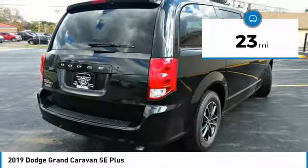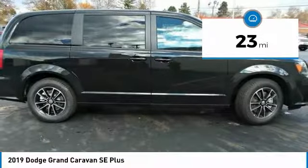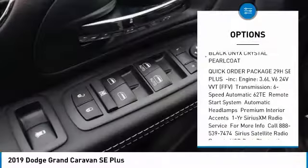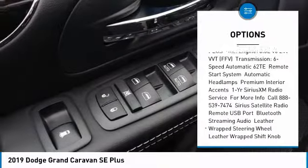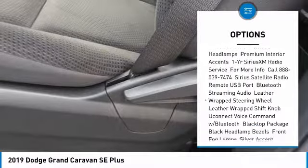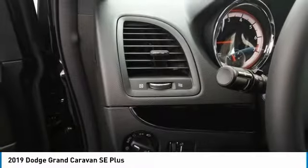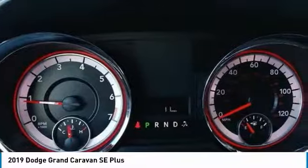This vehicle has less than 100 miles. Here are some of this vehicle's great options: backup camera, steering wheel audio controls, anti-lock braking system, keyless entry, adjustable steering wheel, power steering, hard disk drive media storage, cruise control, 4-wheel disc brakes, and aluminum wheels.